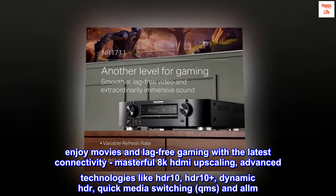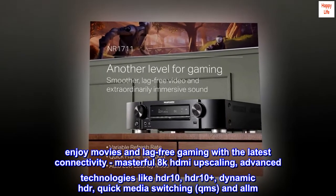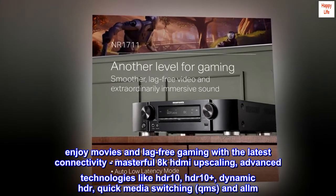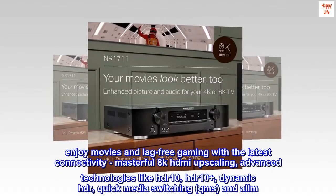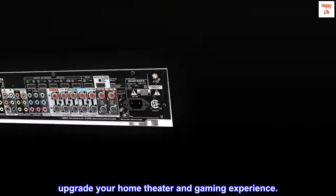Enjoy movies and lag-free gaming with the latest connectivity: masterful 8K HDMI upscaling and advanced technologies like HDR10, HDR10+, dynamic HDR, quick media switching (QMS), and ALLM. Upgrade your home theater and gaming experience.